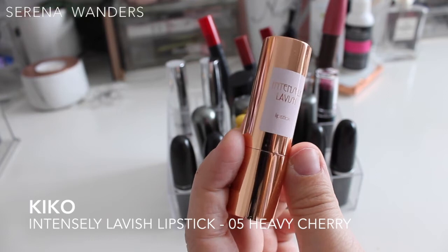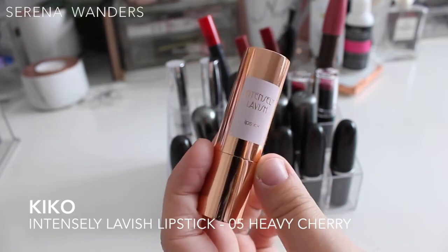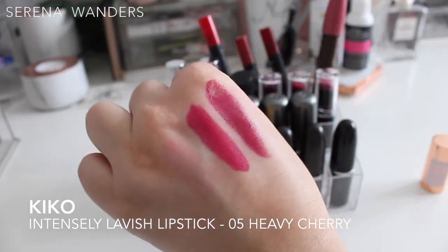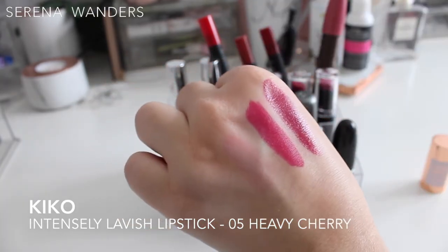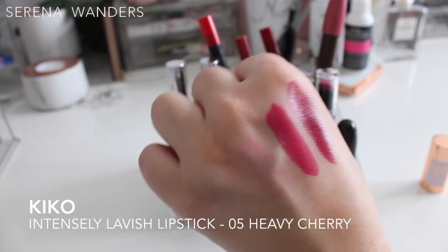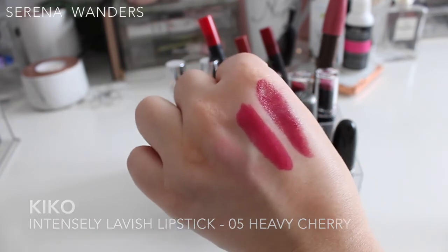Then we have an Intensely Lavish lipstick in color number 5 — I like this color better because it's a little more coppery and pinkish. The pigmentation and creaminess seem okay. I remember having the same issue with it going all over my face, but I really want to try it again to see if it works, so it's going to stay.